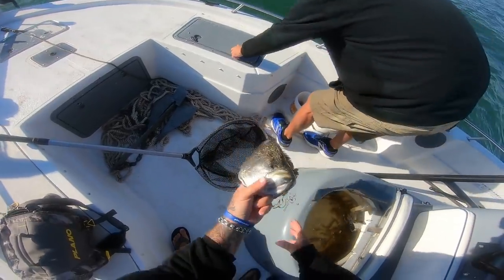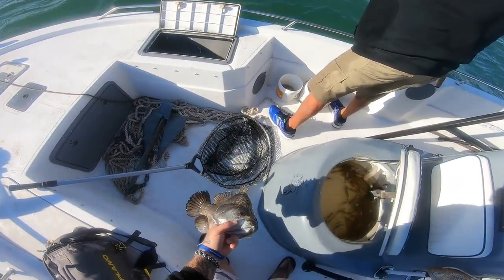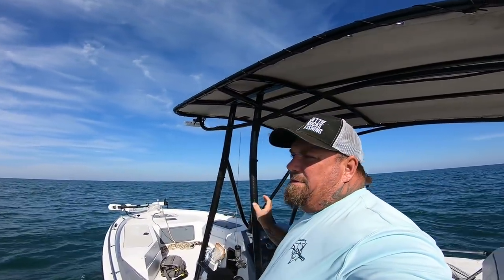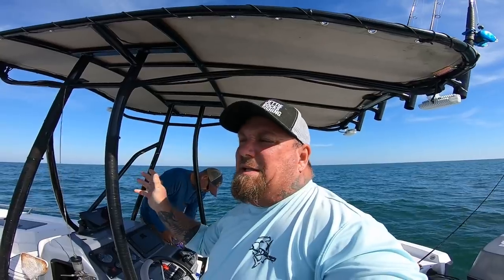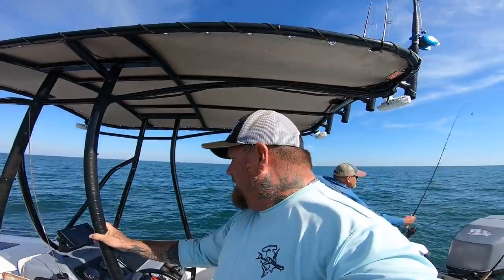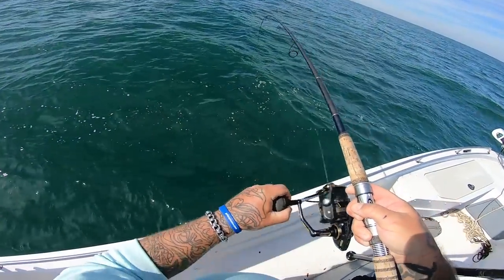Oh yeah, nice triple tail guys, that's a good one! All right guys, well it calmed down — this is what the weatherman predicted. Finally it calmed down. We messed around out there with triple tail for a while; we tried for that one triple tail for about an hour but after being hooked he wouldn't eat again. Now we're out here about five miles and we're going to see what we can catch on the bottom with some live shrimp.